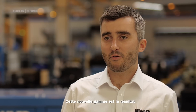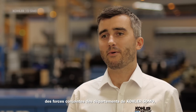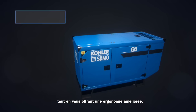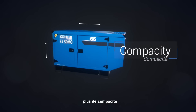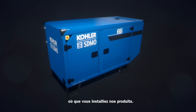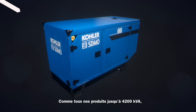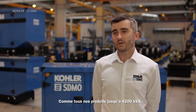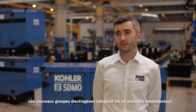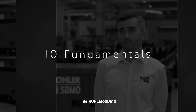This new range is the result of the joint forces of ColorS Demo departments in order to optimize our generating sets, while offering you enhanced ergonomics, more capacity and greater modularity, bringing you the essential wherever you install our products. As for all our products up to 4200 kVA, these new generators integrate the 10 fundamental principles of ColorS Demo products.